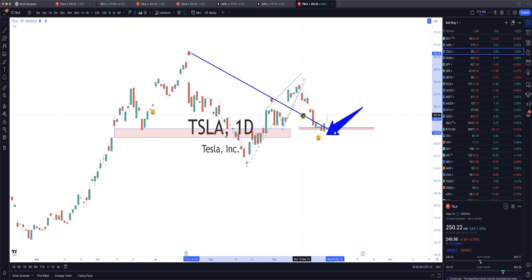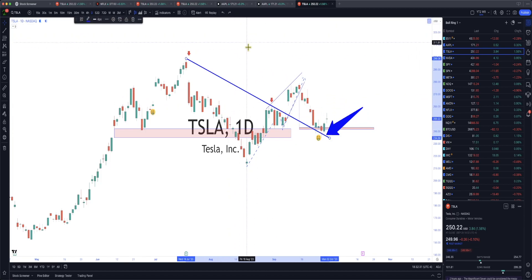Same thing here — we had resistance, see those two arrows. Tesla is playing out like we said. We said it would come up, retest support in this area — it did. Then we said Tesla was in a rising wedge again, and there you go. We saw the measured move and Tesla played it out like it should.